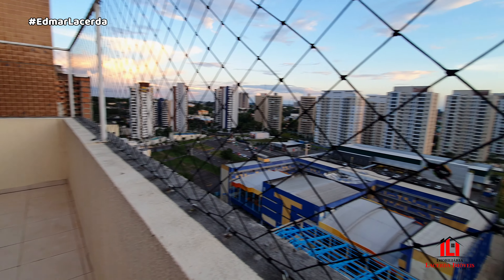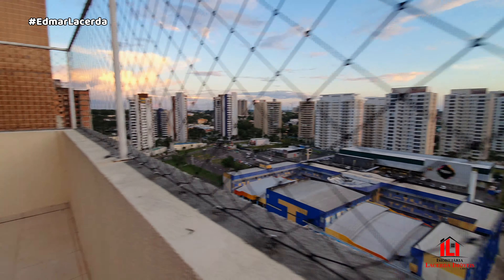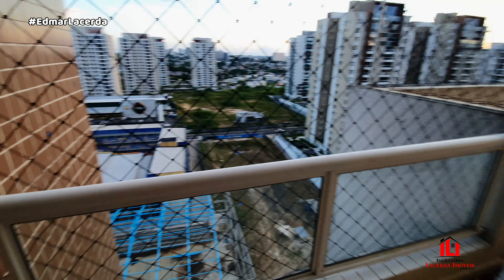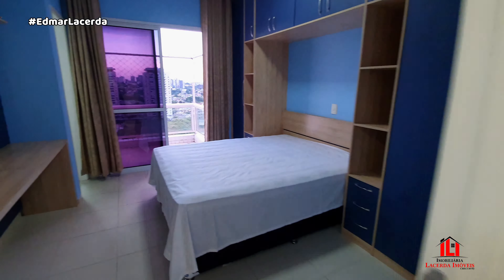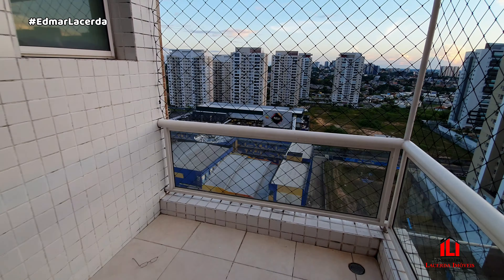Fala Manauara, estou aqui em uma cobertura no Mundi Resort Residencial, cobertura com 118 metros quadrados. Observe aqui ao fundo a sala de jantar, sala de estar. O imóvel tem um terraço descoberto, amplo, com acesso que vai aqui para trás, e também a churrasqueira a carvão. Esta vista incrível do bairro Morada do Sol, bairro Adrianópolis lá no final, e Adalberto Vale bem aqui na frente. O imóvel é bem localizado. Então vamos começar o vídeo.